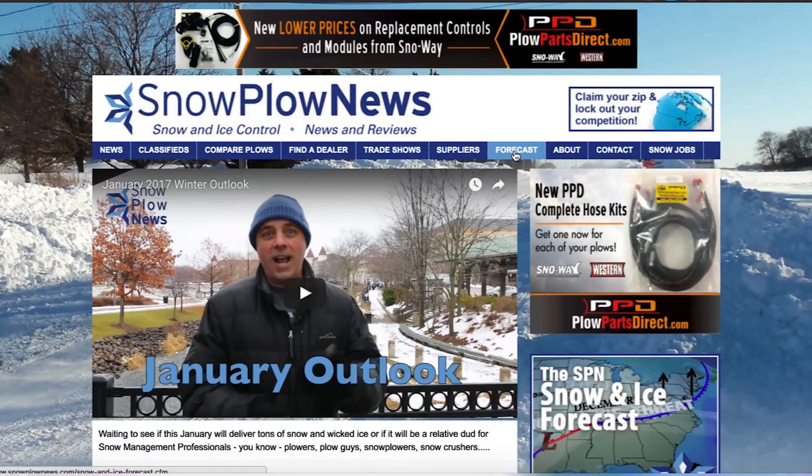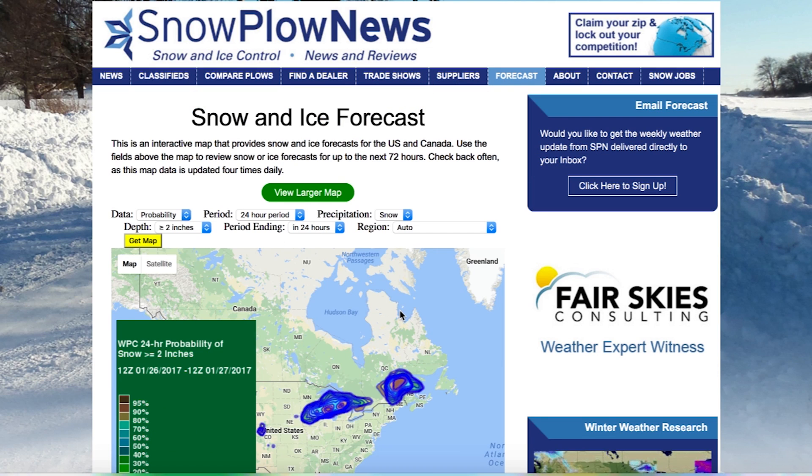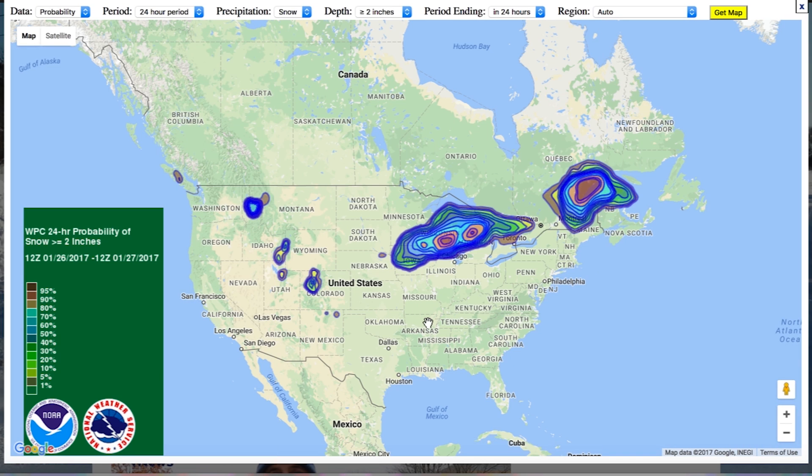Today we're going to be talking about where you can get accurate forecasts of snow or ice, and that's right on snowplownews.com. Go to the forecast tab. When you get there, look at the larger map — view larger map.